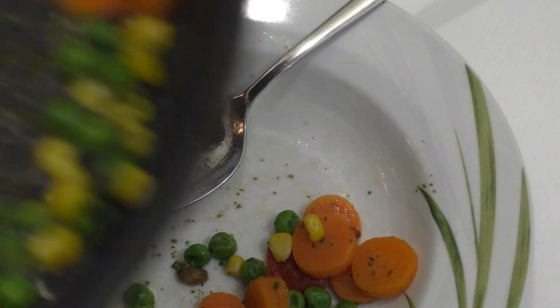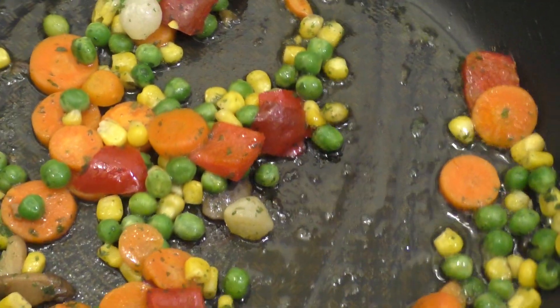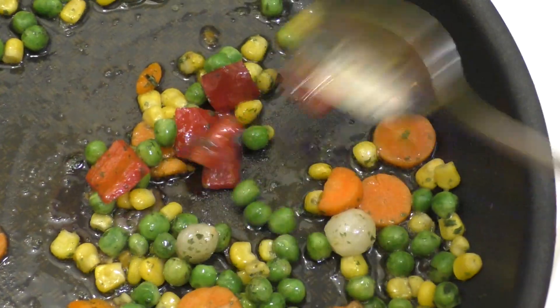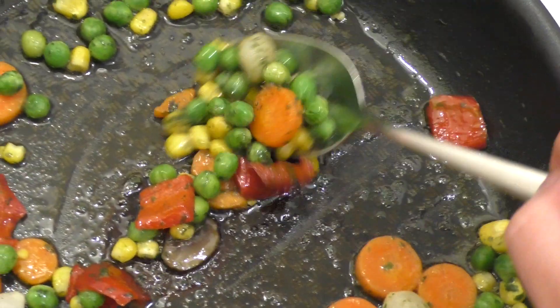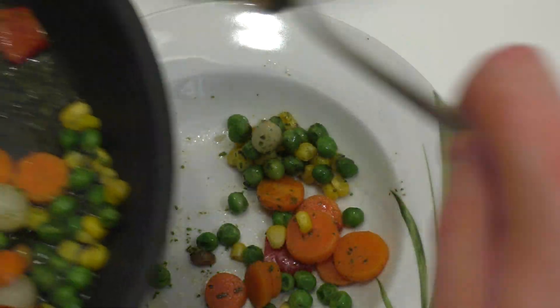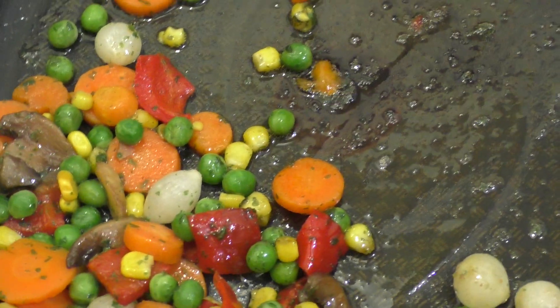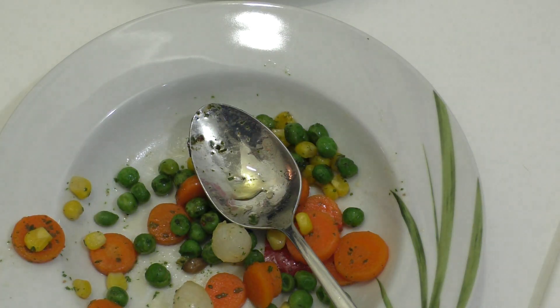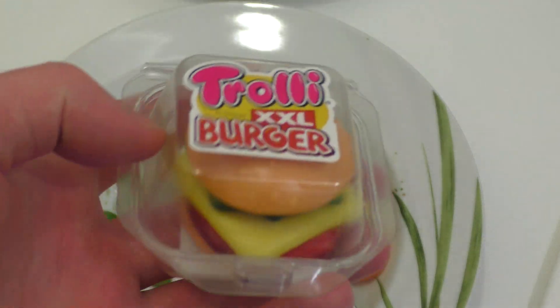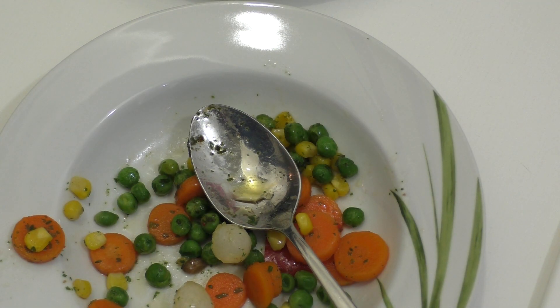Hier brutzelt das noch — je länger man es brutzeln lässt, desto fettiger und krosser wird das natürlich. Wie macht ihr das — medium oder richtig durchgeschmort? Wie dem auch sei, das wäre es gewesen. Bis morgen — morgen gibt es dann den Trolley XXL Burger. Macht's gut!